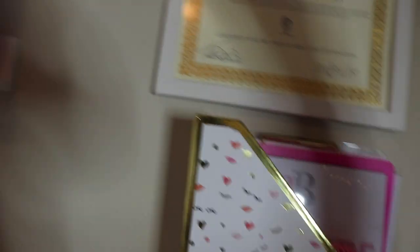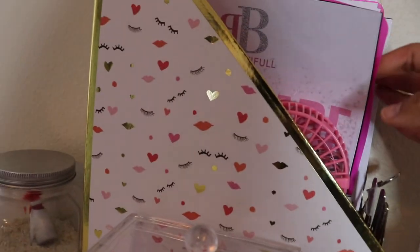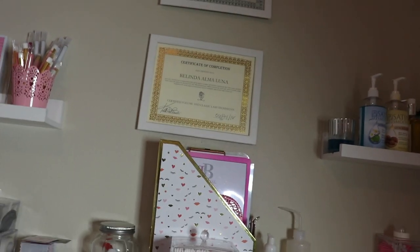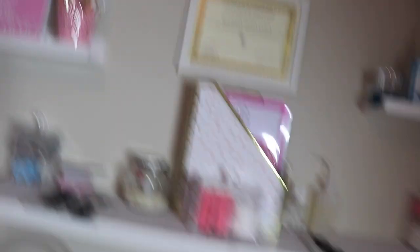Right here I do have my certificates. I have my certification of completion for eyelash extensions, and I have so many more in this little folder that I just haven't hung up yet because I like to hang them with the same frame — but I can't find that frame at IKEA. And then my school diploma up there for my esthetician license.